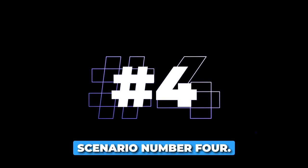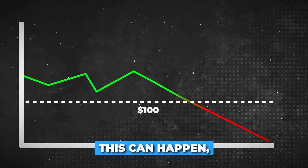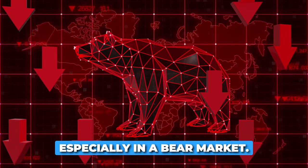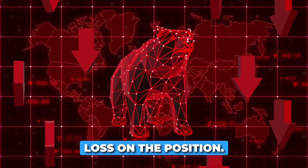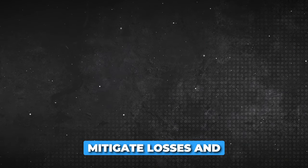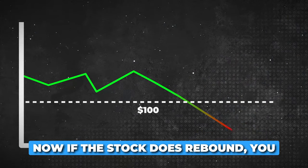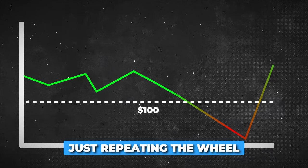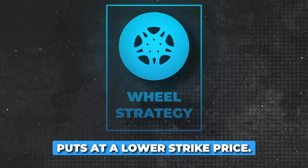Scenario four: the strike price continues to decline after assignment. This is pretty dangerous and can happen, especially in a bear market. You may incur a paper loss on the position. However, you can continue to sell covered calls, which can help mitigate losses and potentially earn you additional income. If the stock does rebound, you can consider selling the stock or repeating the wheel strategy by selling cash secured puts at a lower strike price.